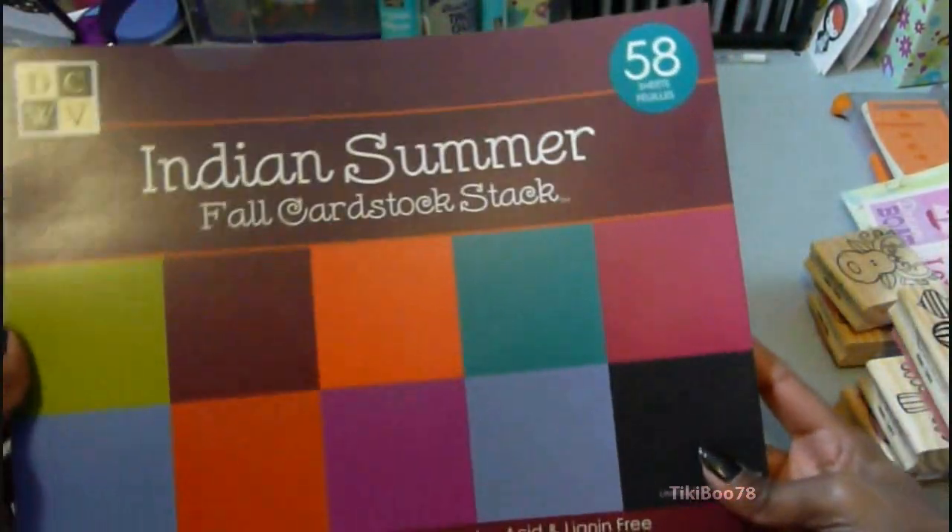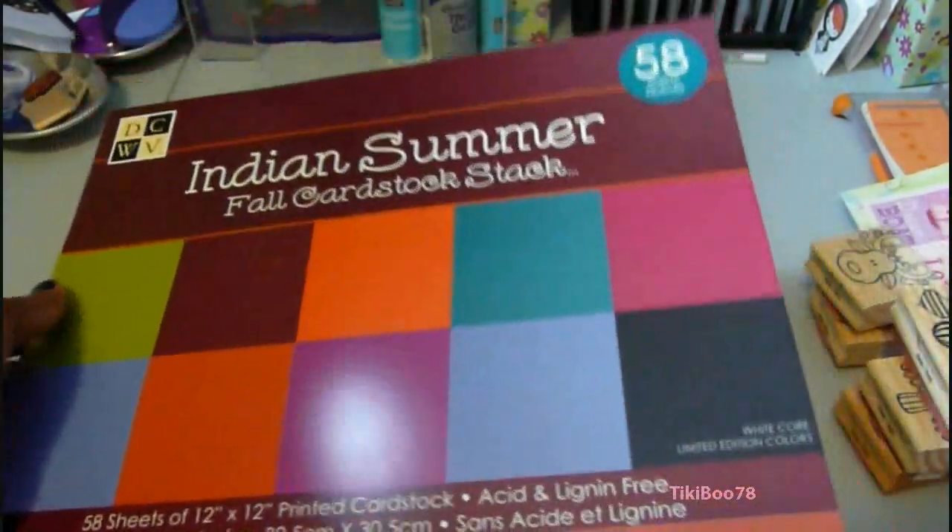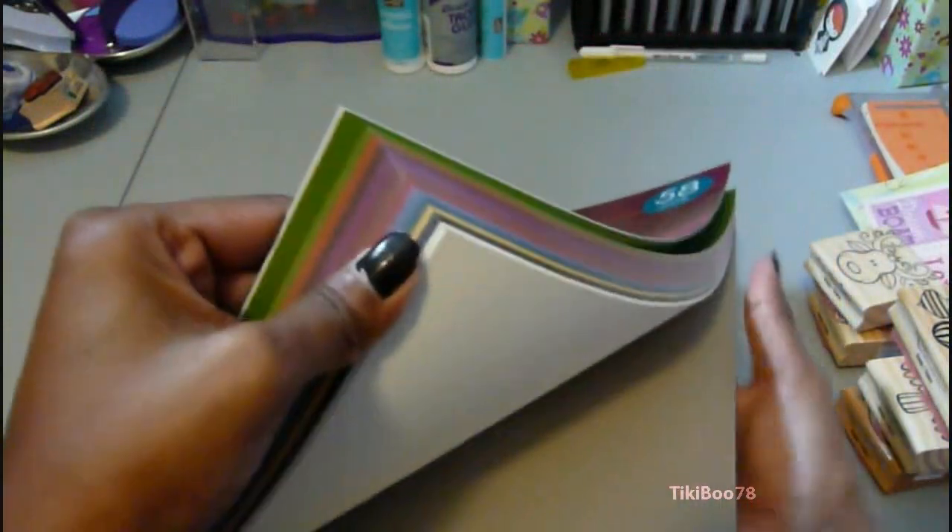They also had the Indian Summer Fall cardstock stack on clearance for $6.00, so I picked that up too. And this paper is textured.